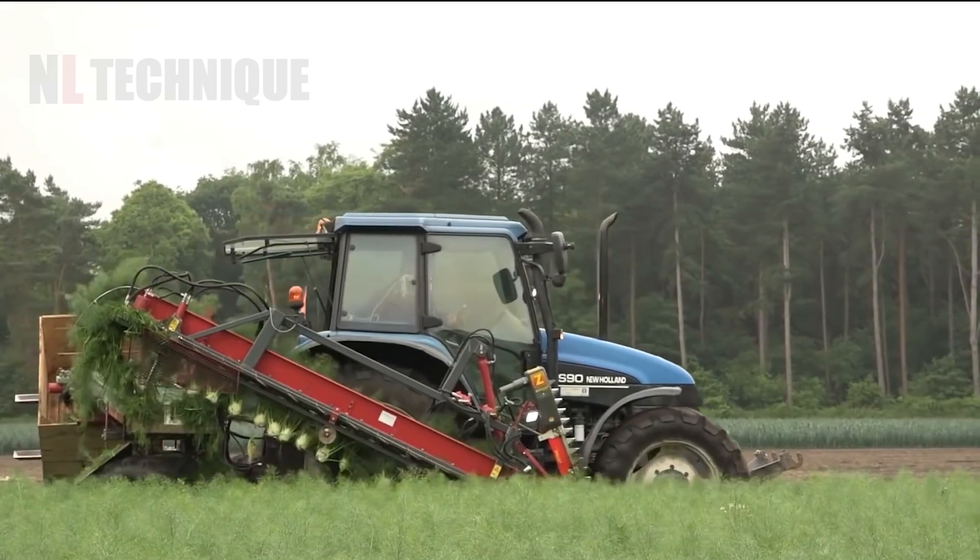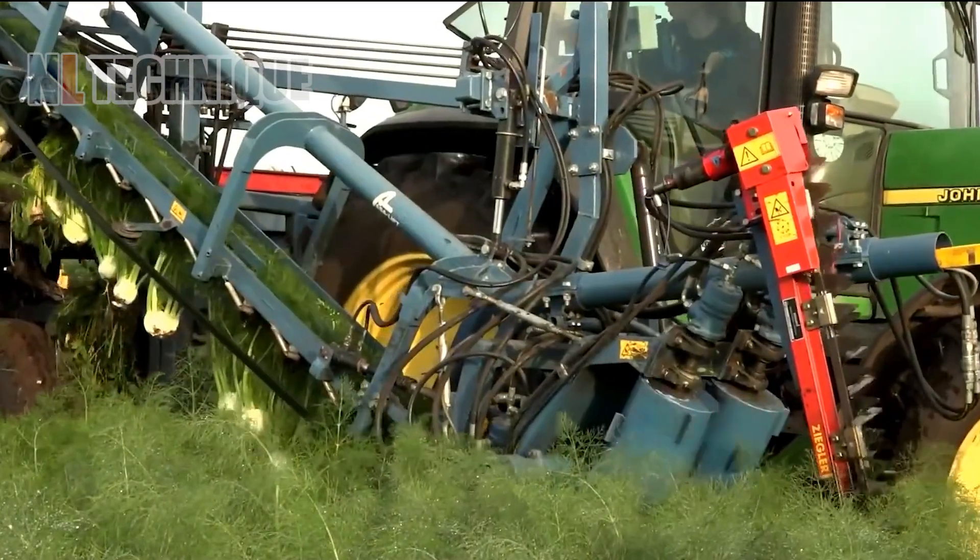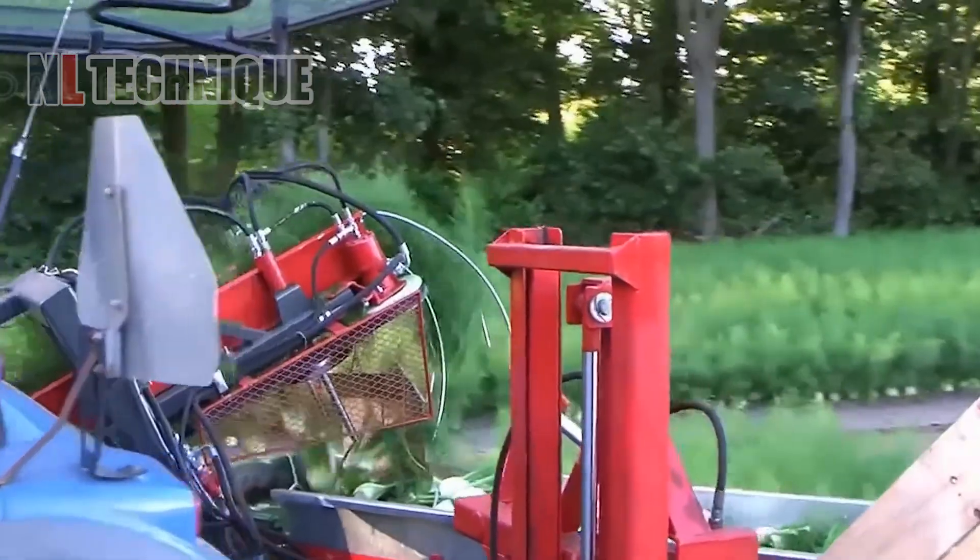Fennel tubes are grown in rows, so the harvesting time became easier by using a New Holland TS-90 harvester.